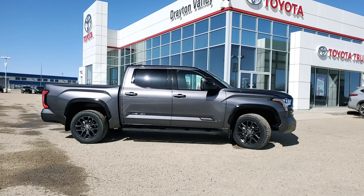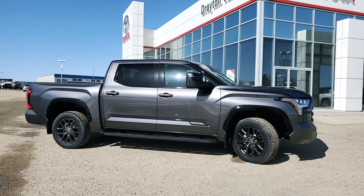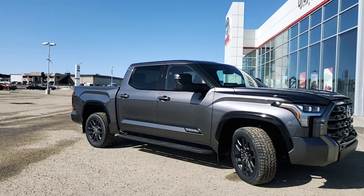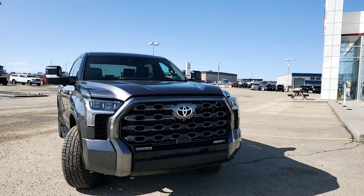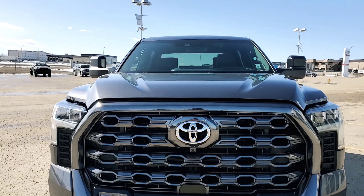Starting with the exterior of this Magnetic Gray Platinum Tundra, we've got the 20-inch factory rims, also the large available tow mirrors. Just coming around to the front here, you can check out the bold styling, the large grille, and the standard LED headlights.